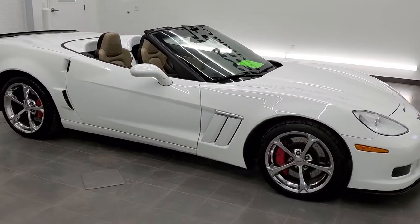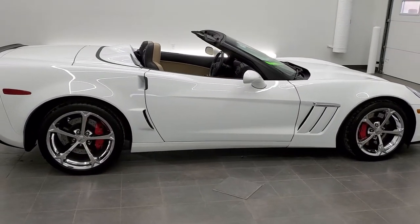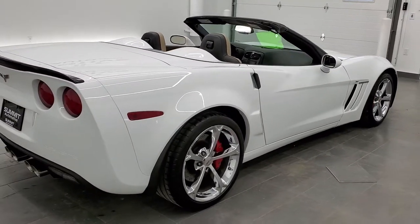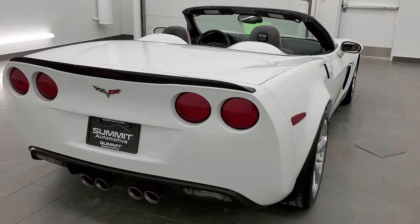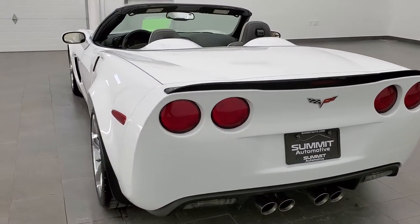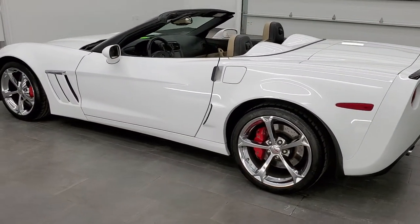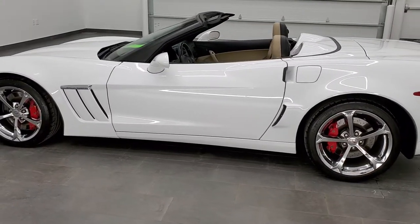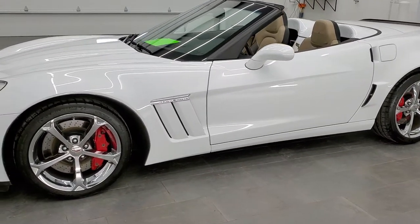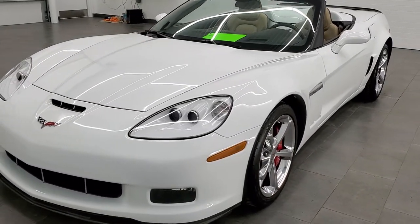This is stock number 11436. We are here at Summit Automotive in Fond du Lac, Wisconsin, your new and used sports car headquarters. Today we are checking out this super clean 2012 Chevy Corvette LT2 Grand Sport. This vehicle has the 6.2 liter V8 LS3 motor which pumps out 430 horsepower. This car has been fully safetied and inspected by our service shop, has a fresh oil and filter change, all the fluids have been checked and topped off, and this car is 100% ready to go.